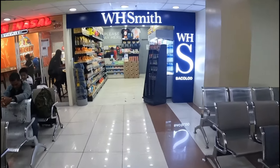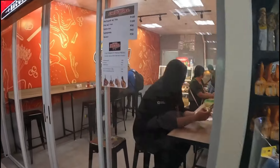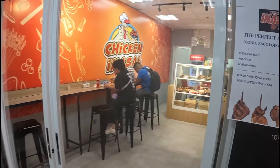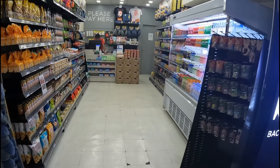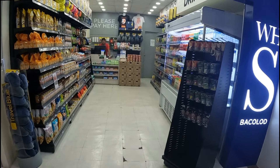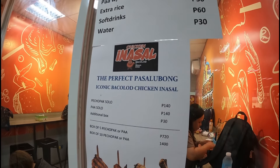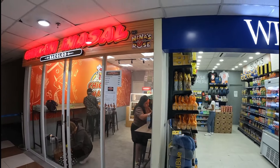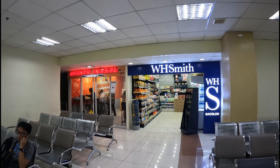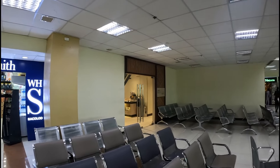Next to the WH Smith is chicken inasal - that's Nina Rose's chicken inasal next to WH Smith. The prices are good for an airport, very reasonable. So you can now get meals inside the airport, as long as it's inasal of course.